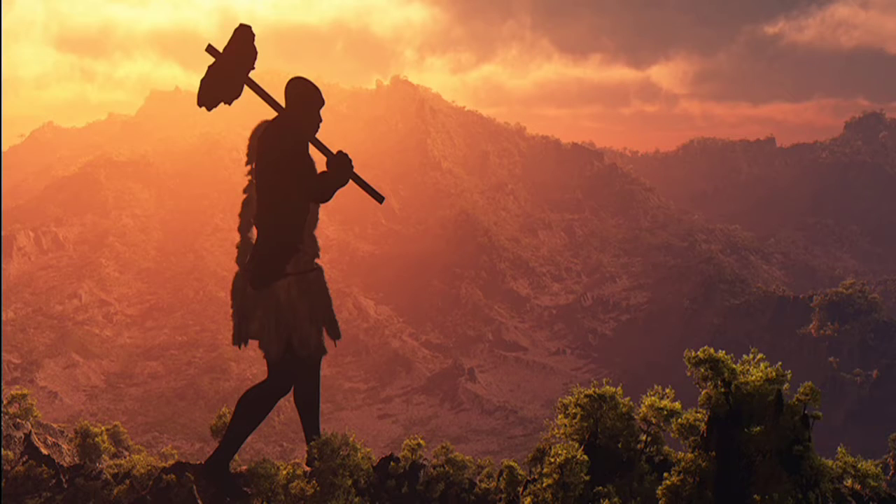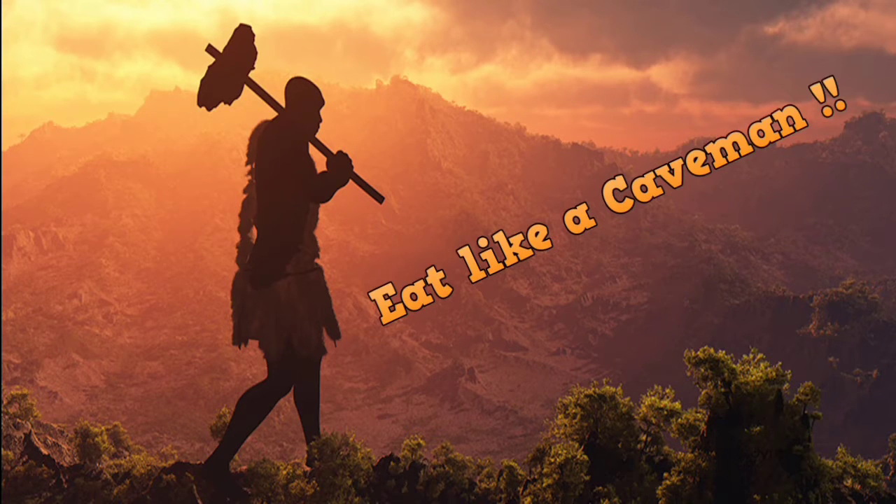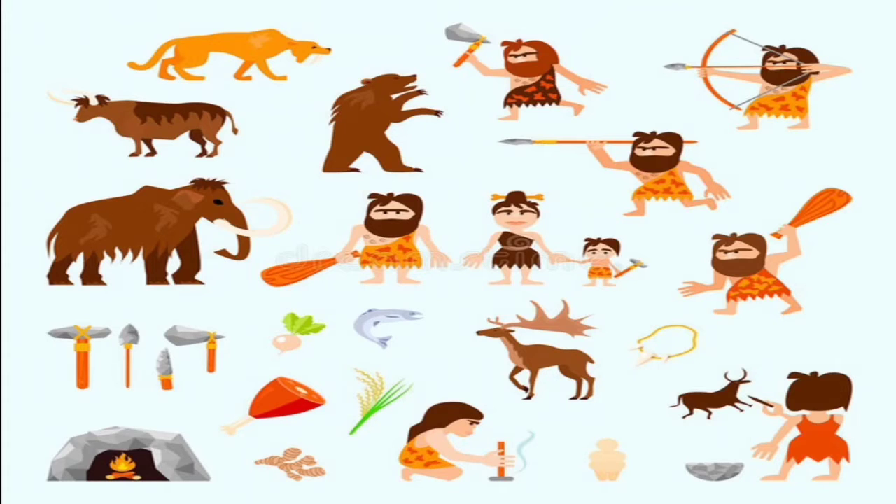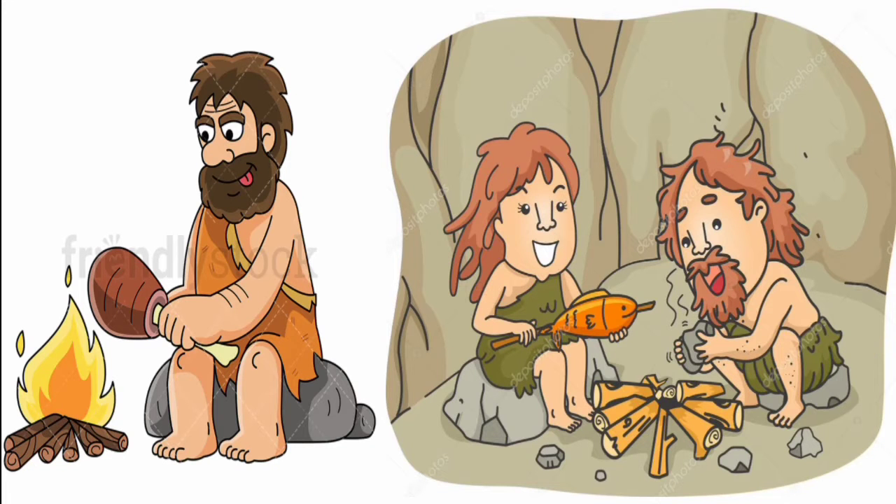There is a saying: eat like a caveman. This is also known as the Stone Age Diet or Paleo Diet. Before modern agriculture development, around 10,000 years ago, people typically ate food that they could hunt or gather from nature, and it is the world's healthiest and pure diet.